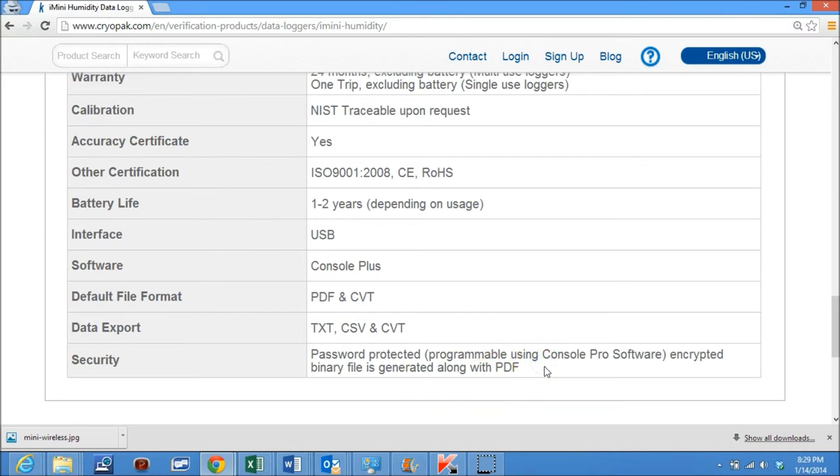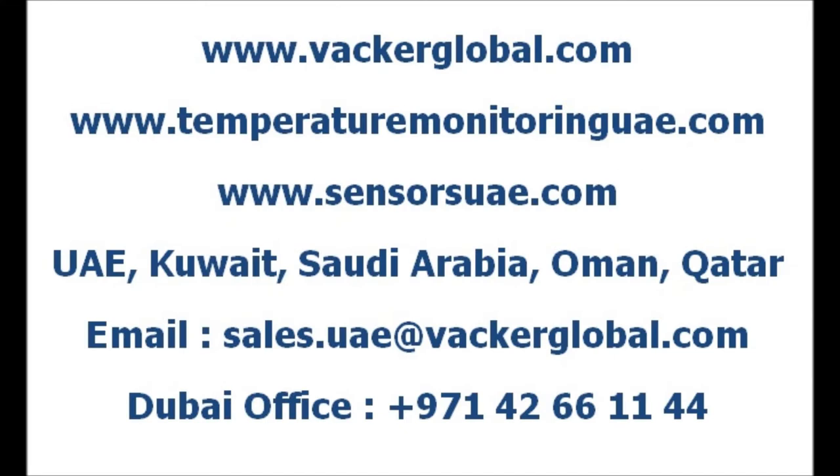Vacker Group is an authorized distributor of Keobark temperature and humidity data loggers in the Middle East. Vacker Group, United Arab Emirates, supplies various temperature monitoring solutions and data loggers for cold rooms, warehouses, chiller rooms, refrigerators, freezers, etc., for storage and transportation of medicines, vaccines, chemicals, food, fruits, vegetables, etc.